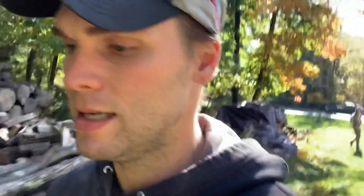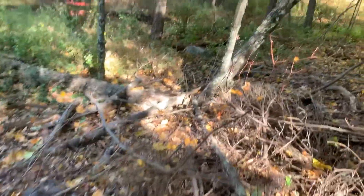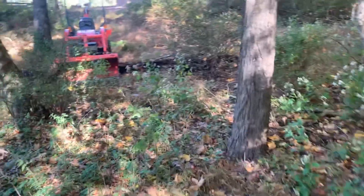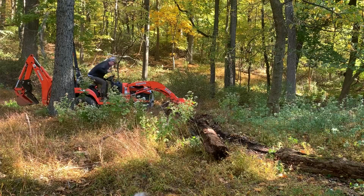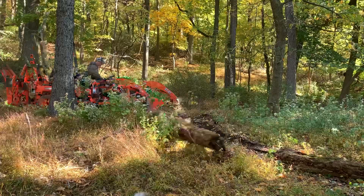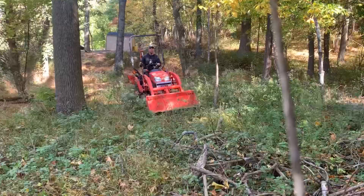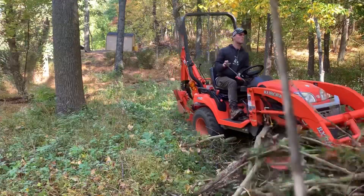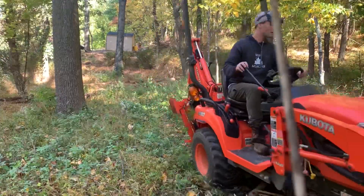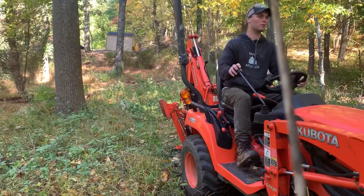Obstacle number one: getting the Kubota onto our side. Let's go figure this out — we're going to somehow get it through all of this. That started by clearing a path from my neighbor Lorenzo's house, his property, over to our property. Shout out Lorenzo for letting me use your Kubota, super appreciate it. You definitely have free chicken eggs coming your way if you're watching this.